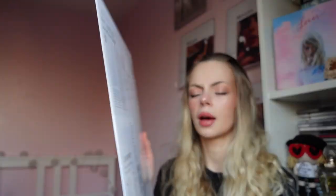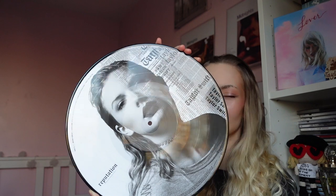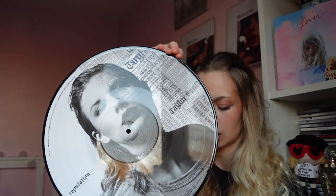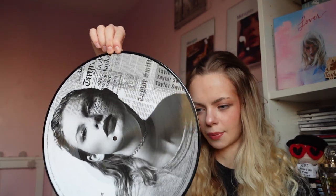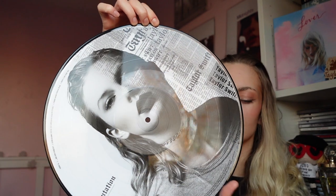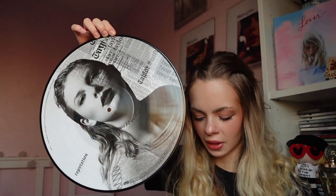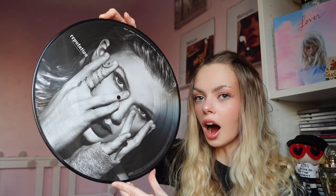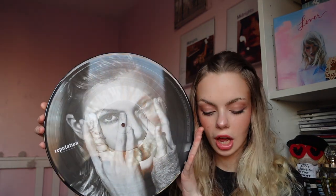This is what it looks like — it's just the lyrics. Not a huge fan, it's a bit 'eh', but it's kind of like the newspaper theme so I'm half and half on it. I prefer like with Folklore where it's got a picture. This first side is — I believe it's End Game and I Did Something Bad on side A, whereas side B has Delicate and Look What You Made Me Do.